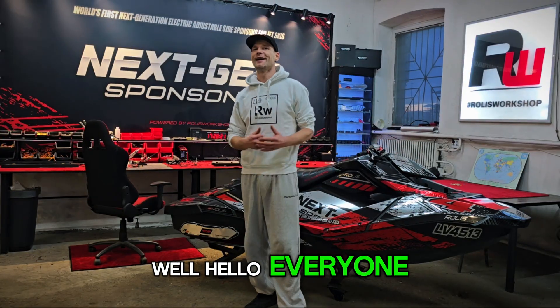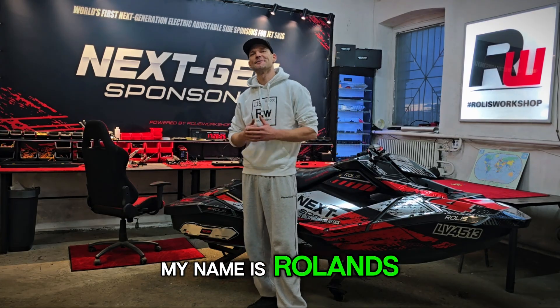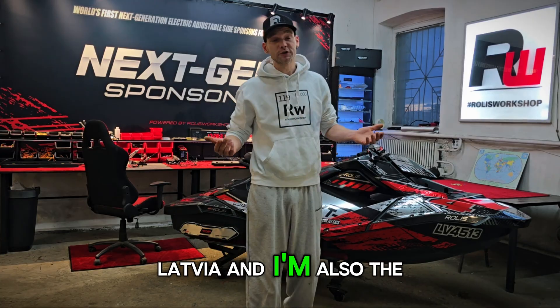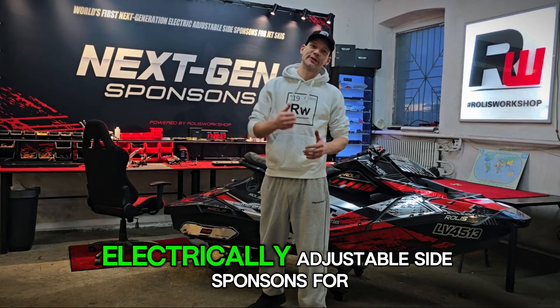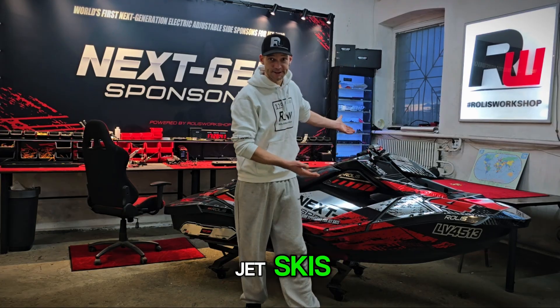Well, hello everyone! I think it's about time to introduce myself. My name is Roland, I'm a small business owner and jet ski racer from Latvia. And I'm also the inventor and developer of the world's first electrically adjustable side sponsors for jet skis.